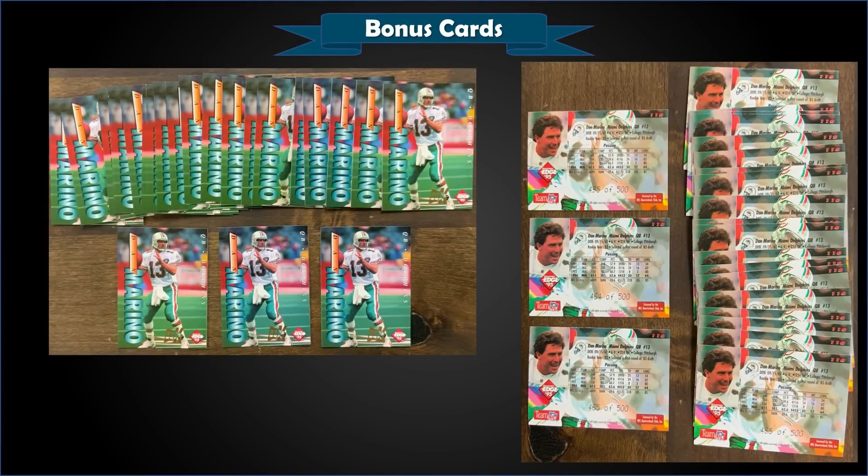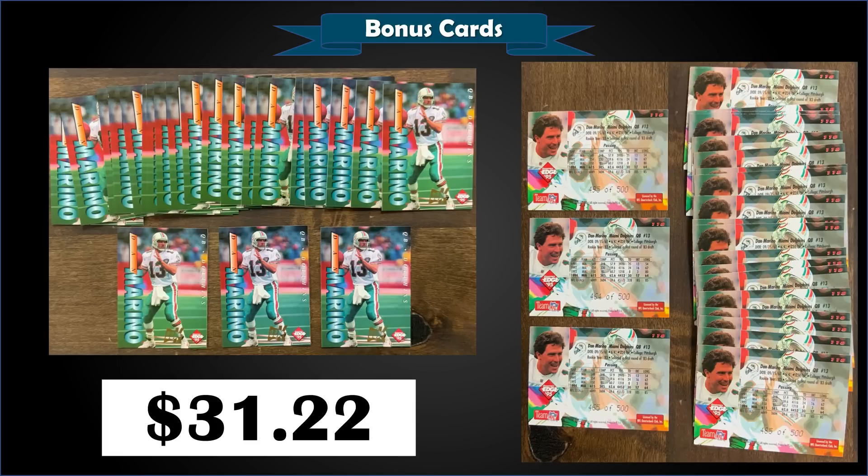From 1995 Collector's Edge, we have a Dan Marino lot — this is the 22-karat gold parallel, and these are all serial numbered to 500. You get a lot of 23 of them in raw condition that sold at auction for $31.22 — so under two bucks a card. You can't go wrong with that. These 22-karat parallels that were pack-pulled are serial numbered to only 500.